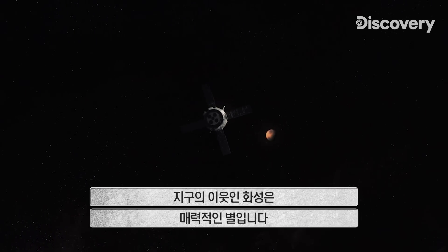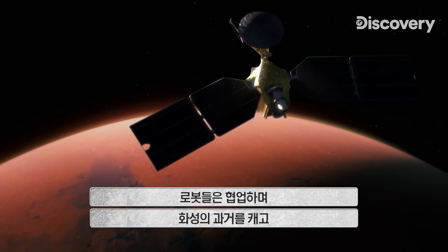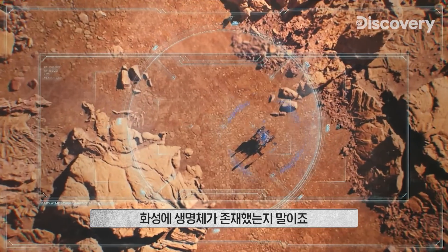Our neighbor Mars fascinates us. Working together, they dig into Mars' past to answer the ultimate question: did Mars once have life?